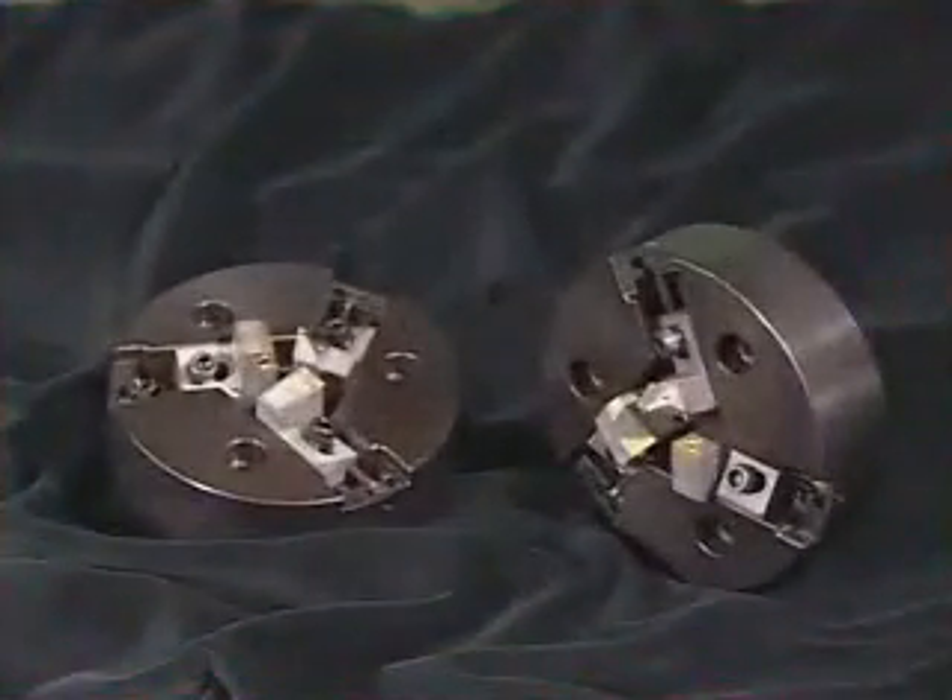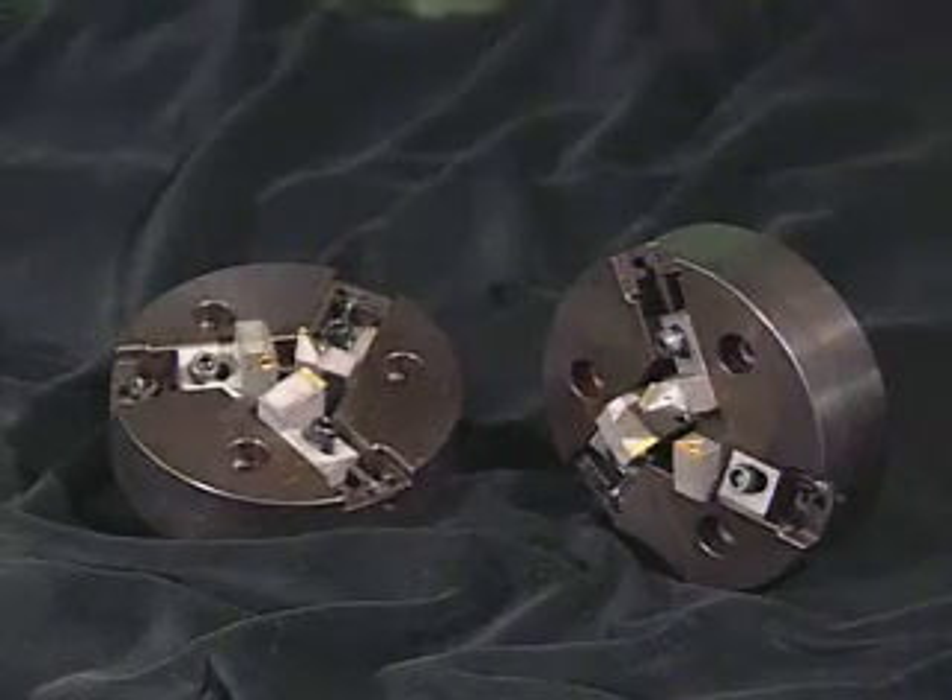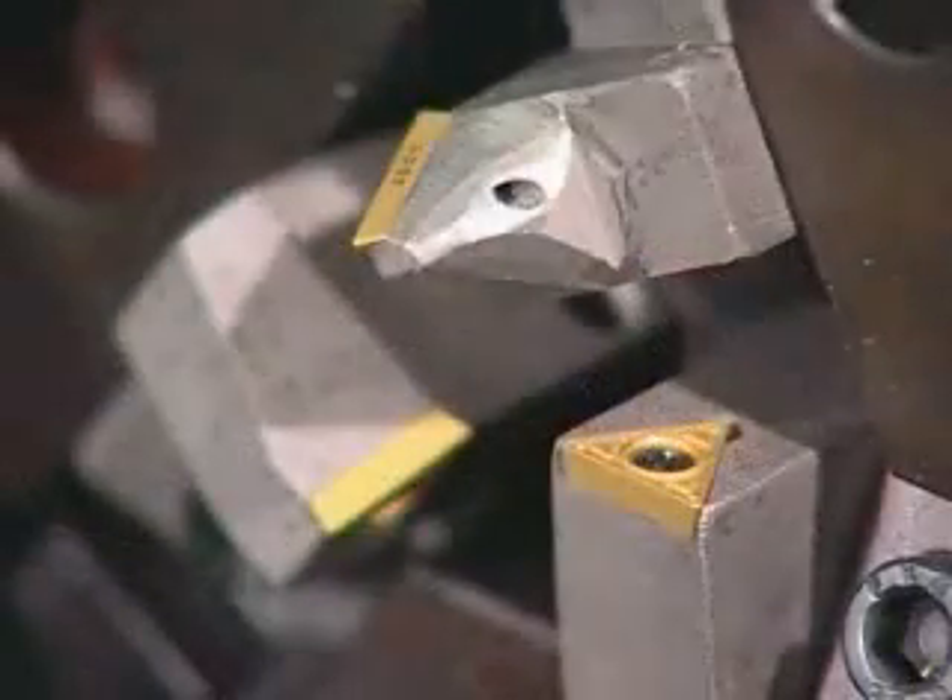The specially designed tool head with a 3-piece standard carbide chip design allows the DEFFA-52 to deburr all machining surfaces simultaneously for the most efficient processing.